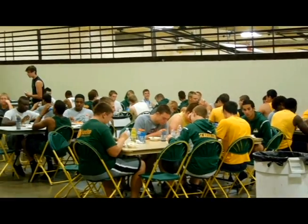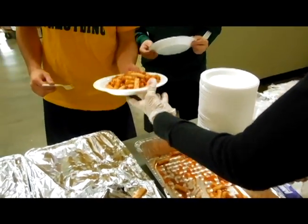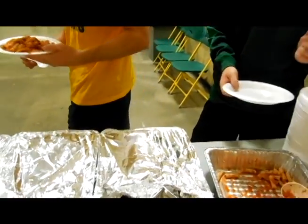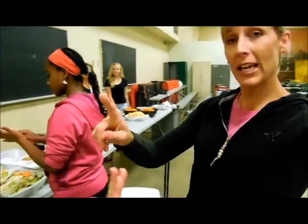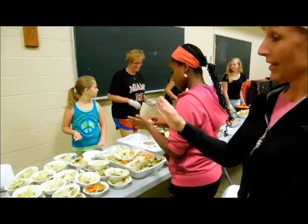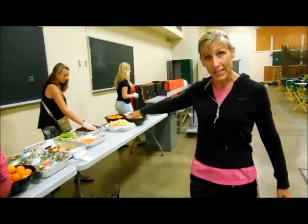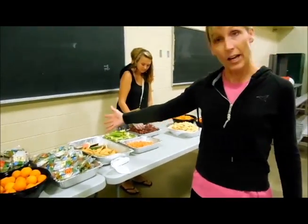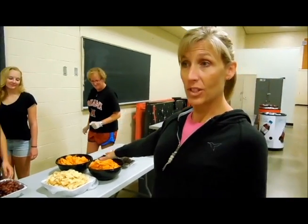Sometimes we'll have stuff delivered, sometimes we have items where we pick them up, and then we have other parents who come here to help serve and donate their time. We always have a main course, salad, and some type of vegetable like carrots and celery. We have fruit because we want to make sure they stay hydrated nutritionally. We often will have some type of chips or pretzels or something like that, and then we have baked goods.